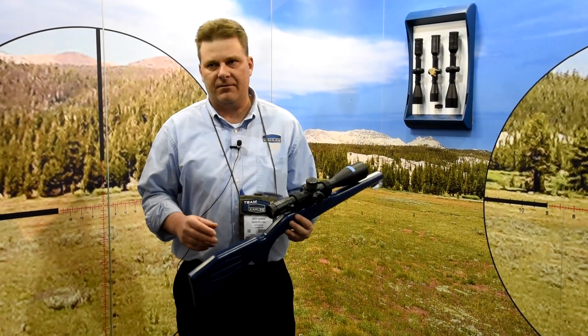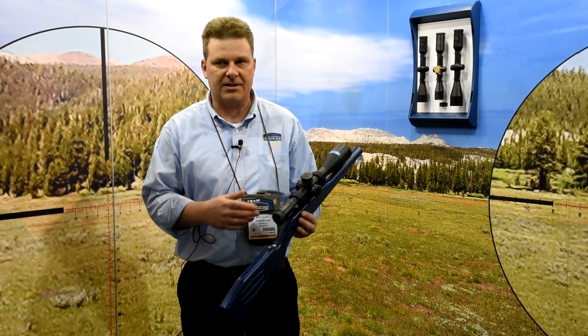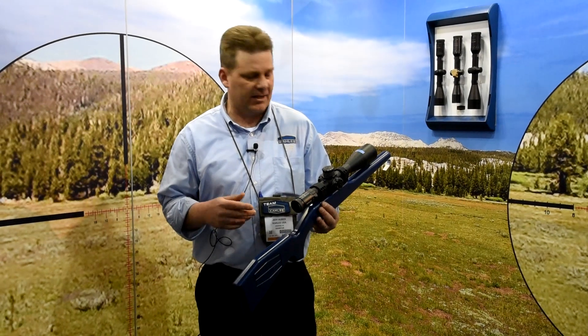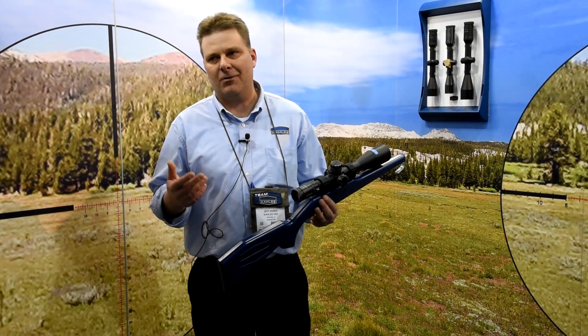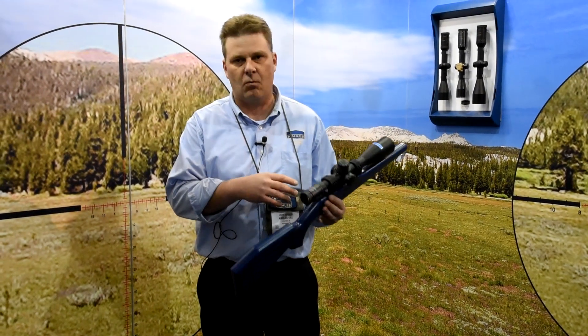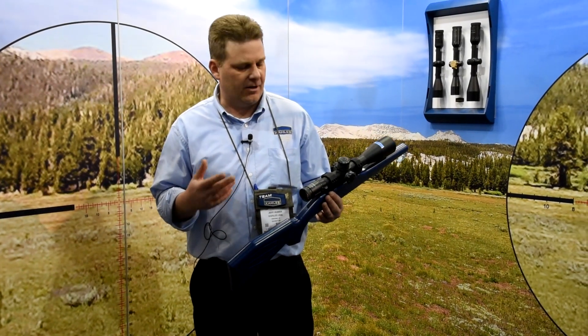New for 2015, we have added the new MOAK, which is an MOA-based reticle and MOA-based turret. It has 34 minutes in one revolution, which gets a 300 Win Mag approximately to 1500 yards and beyond, allowing you to get as far as you need to shoot within one revolution. If you need more, it reads one-to-one up to 88 minutes, so you never have to count or add in your head.